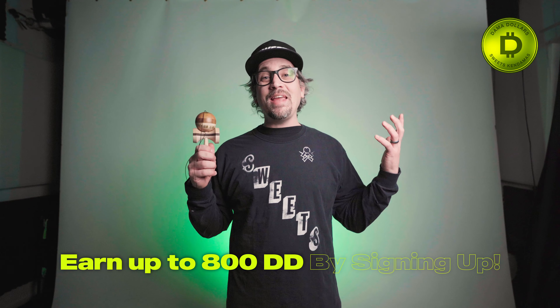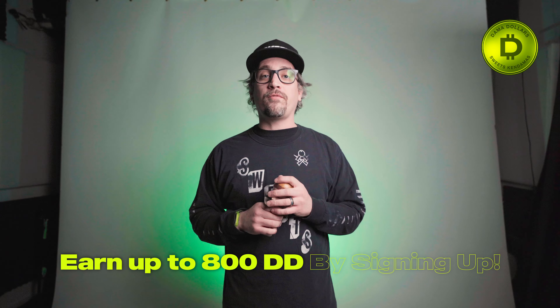Now, if it's your first time coming to the Dama Dollars Rewards Program, you're going to see a bunch of ways to earn dollars right away. You can go follow us on Twitter, Facebook, Instagram — lots of different things. You can get up to 800 Dama Dollars right away, which gets you almost to that free $20 gift card.